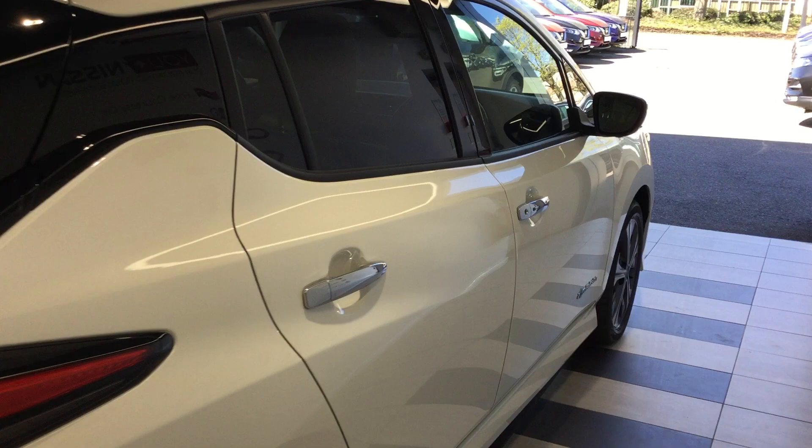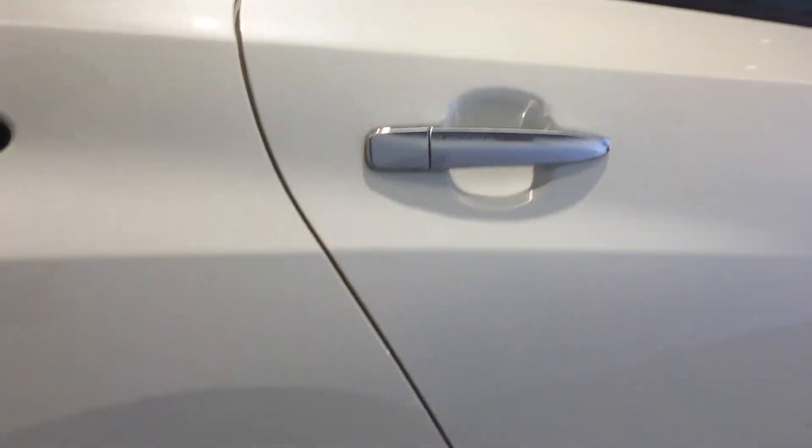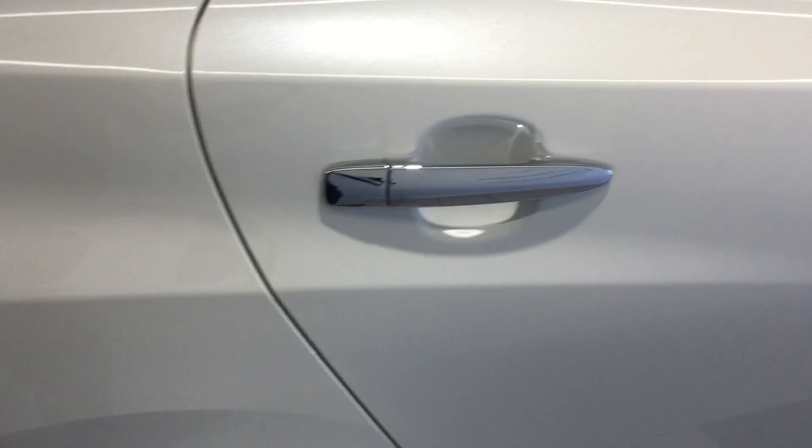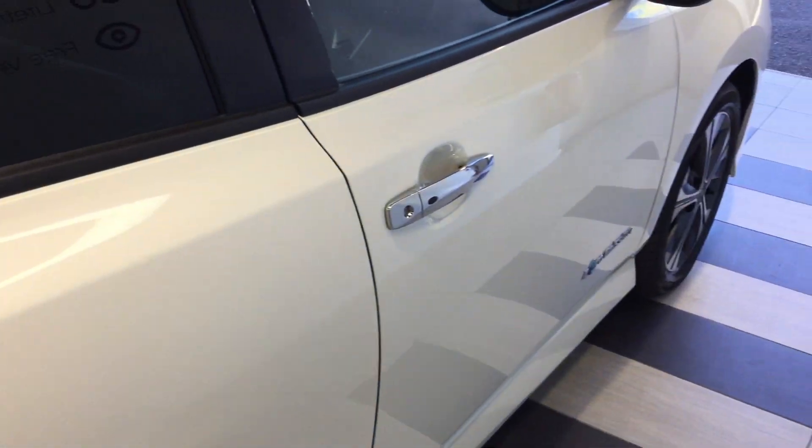Let's come back down to the driver's side. This is the driver's side rear wheel. Rear seats.